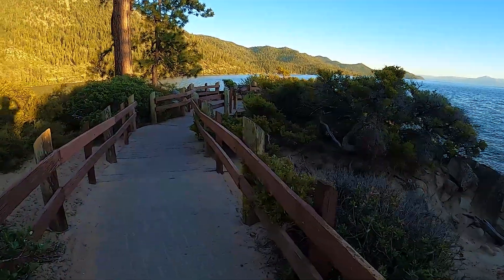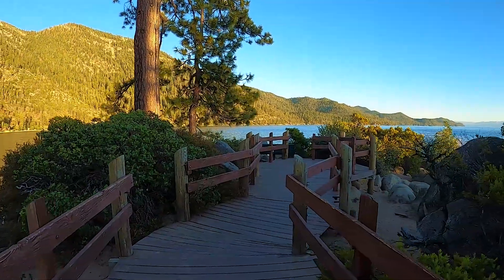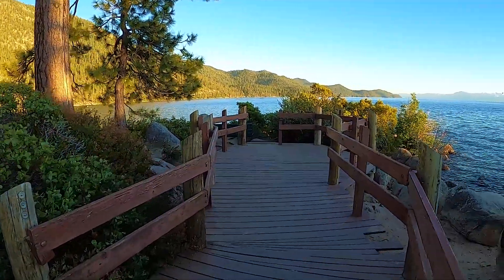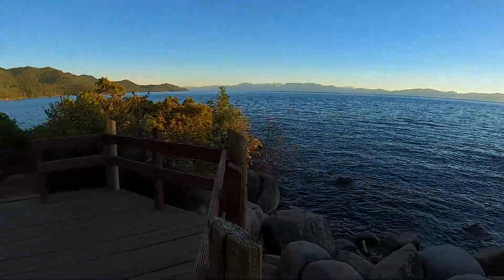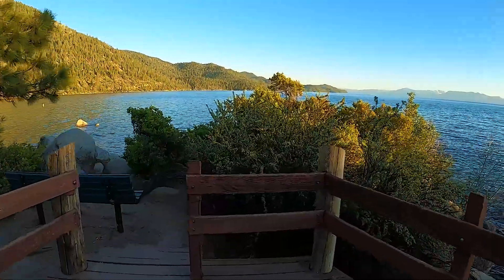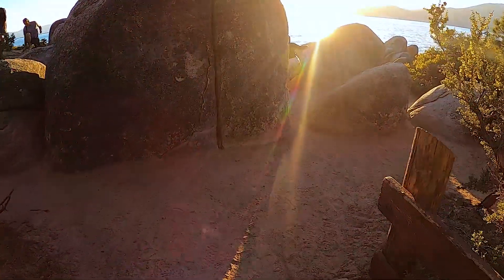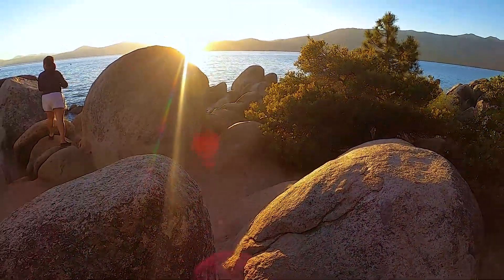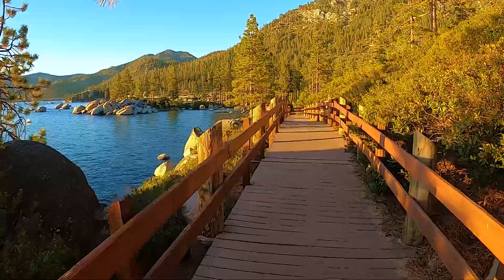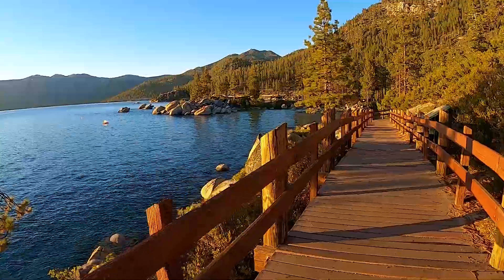Wow, definitely beautiful here. There's no one on here. Wow, look at these huge granite rocks everywhere. This place is pretty spectacular. Beautiful.